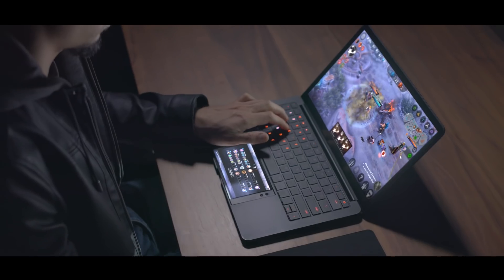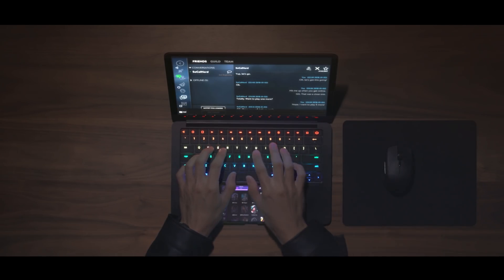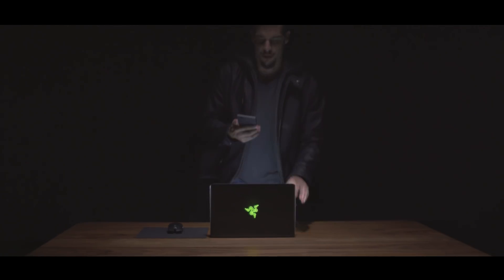And with the full keyboard and mouse setup, play Android games like never before — with quick access to chat, mini-maps, and more. All this while quickly charging the Razer phone with the built-in power bank, so you're always ready for work or play.